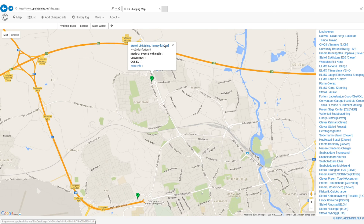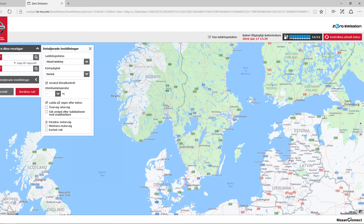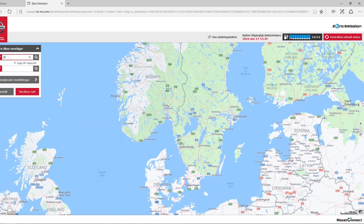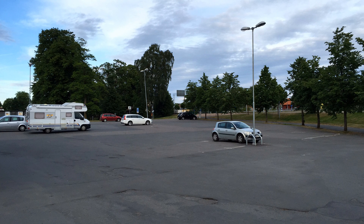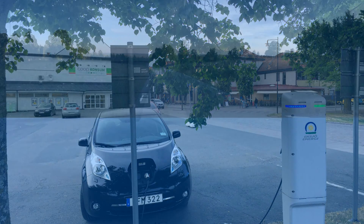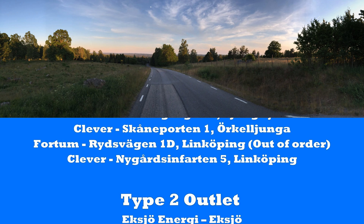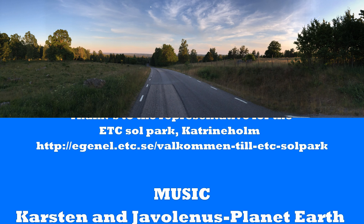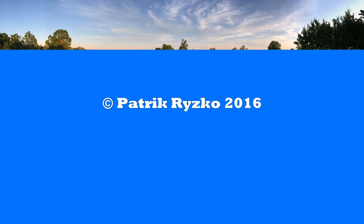The Nissan Leaf is an extremely comfortable car to drive on a long journey like this. Thanks to the planning you are forced to do, and the charging stops that are necessary, you feel less stressed during the journey, and afterwards you feel more relaxed when arriving at your destination, compared to driving a fossil-fuel car where you can take all the distance in one go.